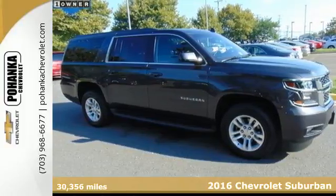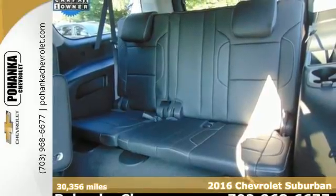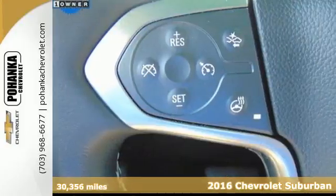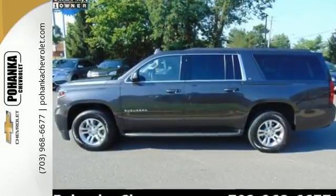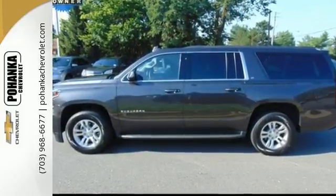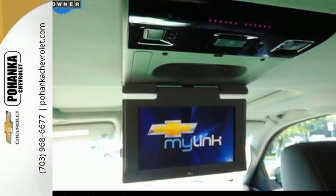Here's a 2016 Chevrolet Suburban. This Suburban dates back to 1935 and brings that experience to the 2016 edition, which means more power, efficiency, elegance, and safety. The strong, athletic exterior reflects the power from its 5.3-liter Ecotec III V8 engine.